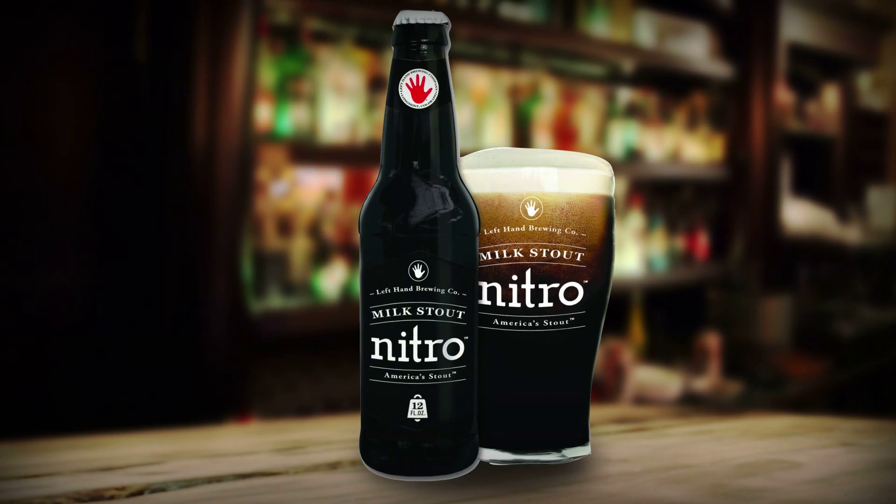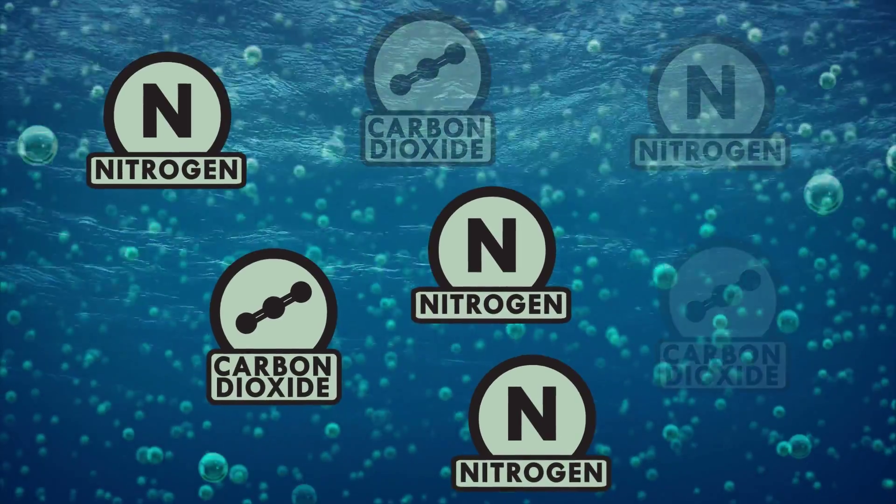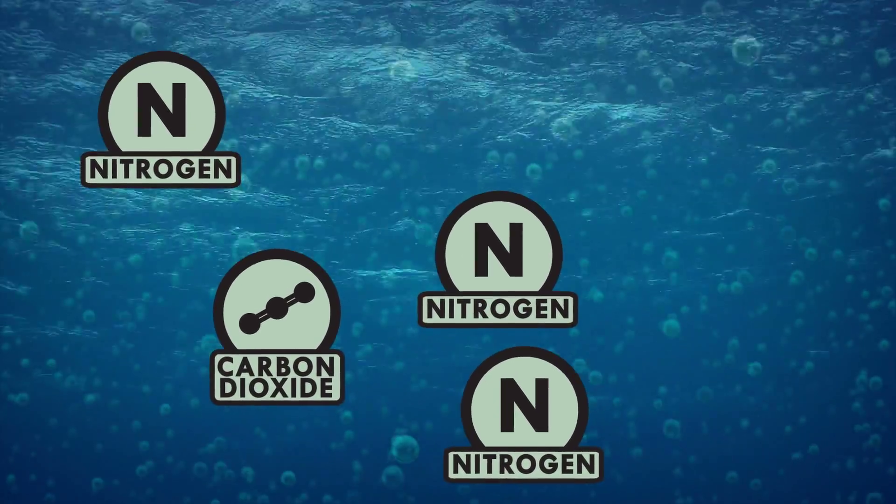Nitro beer is one of the newest frontiers in craft brewing. Nitrogen gas is much less soluble in water than carbon dioxide, which means fewer overall bubbles in your beer, contributing to that creamy drinkability.